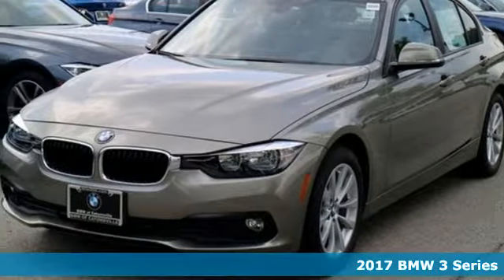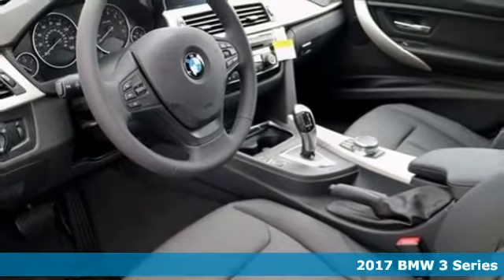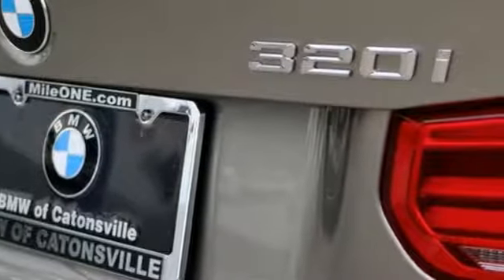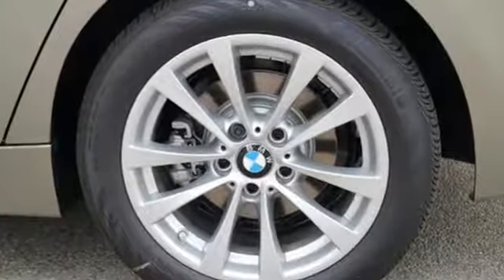Here's a 2017 BMW 3 Series. From the Hofmeister kink to its kidney grill, the 3 Series has always had a distinguished form. Its powerful engine and tight grip around curves gives you a drive that is nothing short of breathtaking.